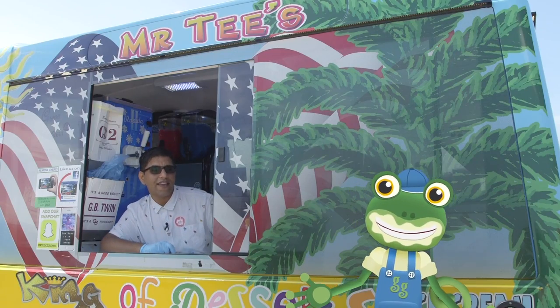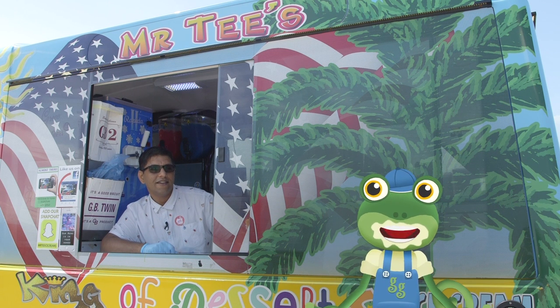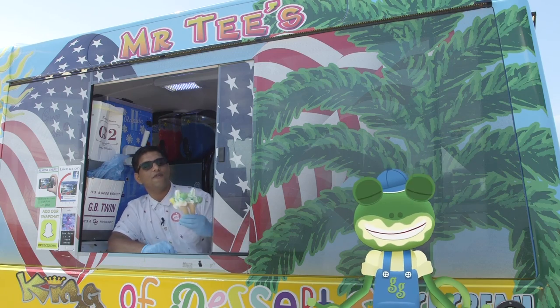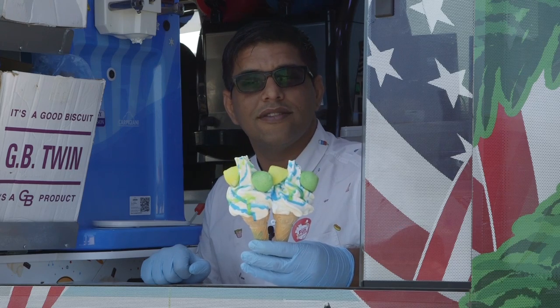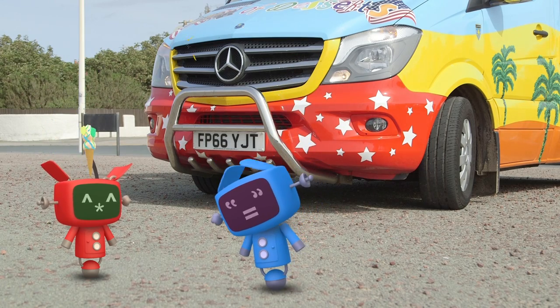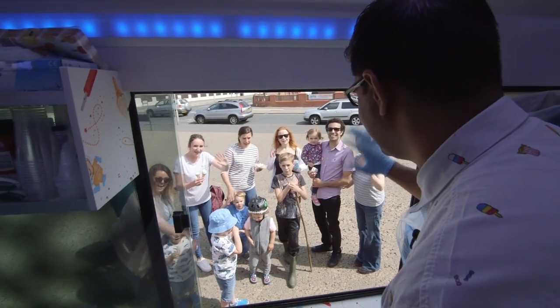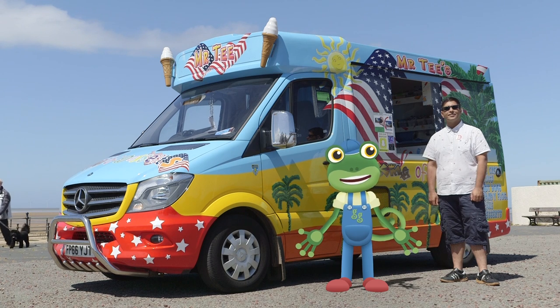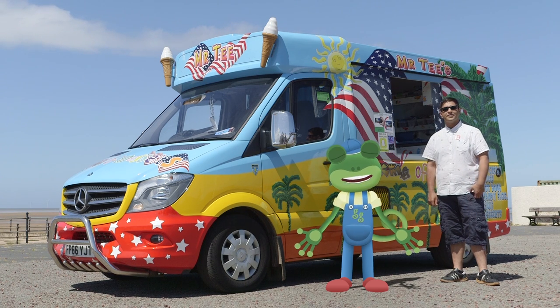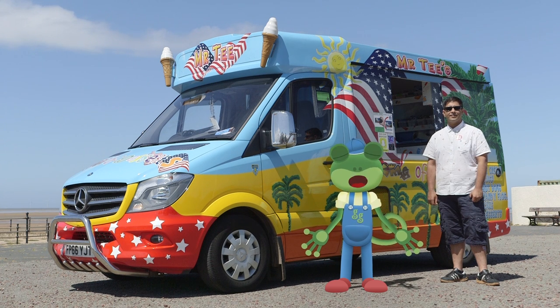So what do you think about that then Gecko? Did you enjoy the ice creams? It was absolutely delicious, thank you. Here's two for your friends, the mechanicals. Bye guys! Thank you very much to the legend that is Mr T for showing us his amazing ice cream van today.